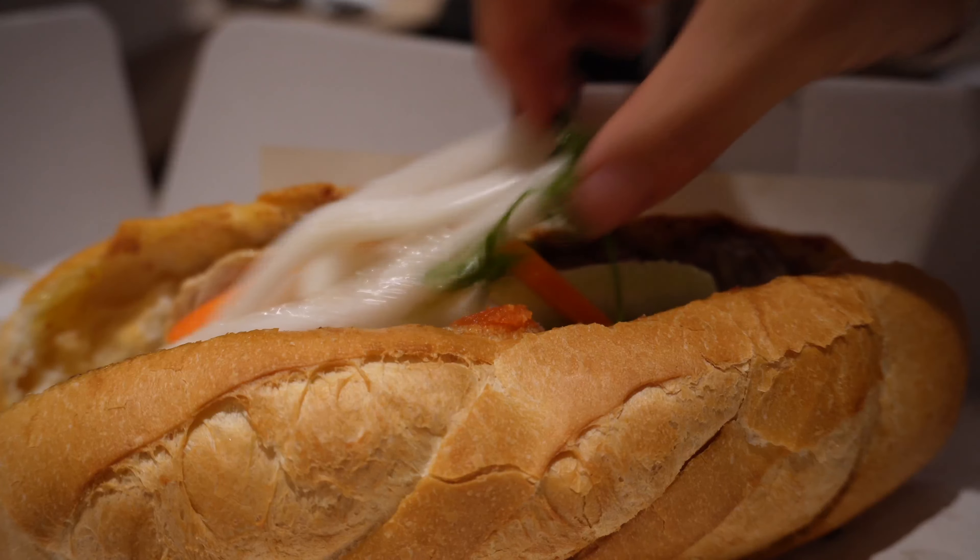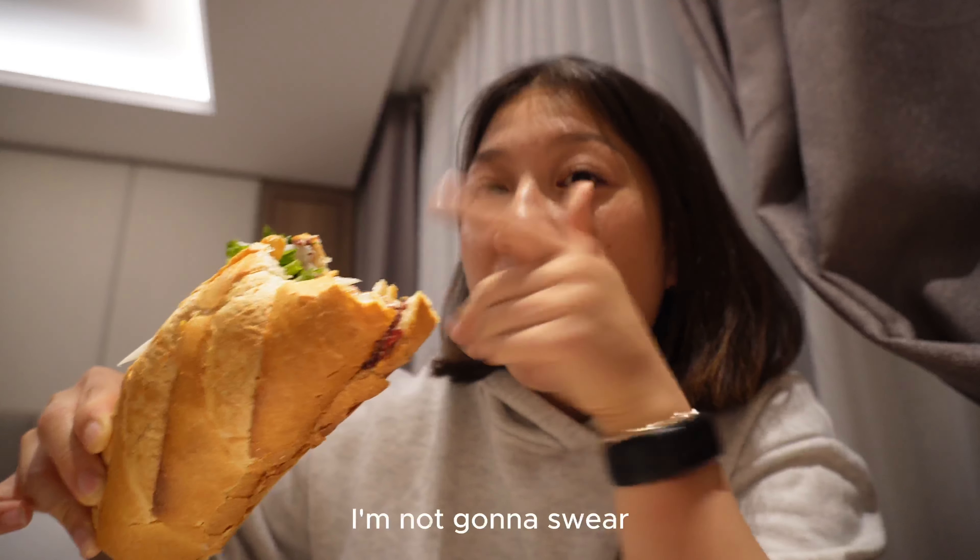Look at this gorgeous bánh mì. And then you have the vegetables on the side, so I'm just going to assemble it. Oh my god! I'm about to cry. Let's stay in a little bit for a minute.